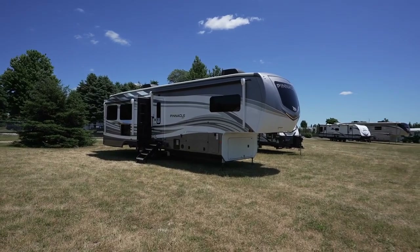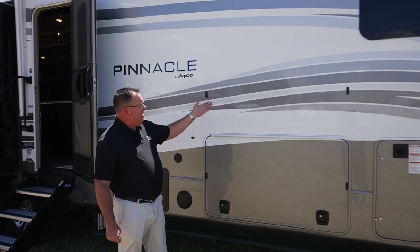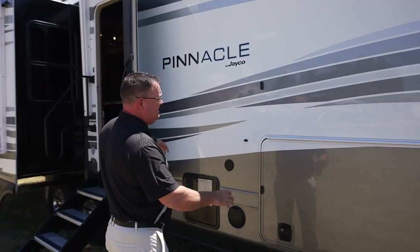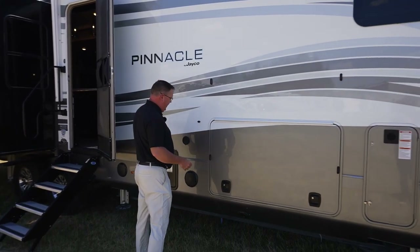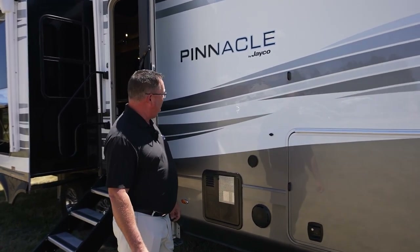For example, you can notice that this is one of the three full-body paint jobs we're offering. This is our diamond paint job — it's all paint throughout, making it look more like white fiberglass with just the paint accents on it. Remember, all three paints are available on the Pinnacle.